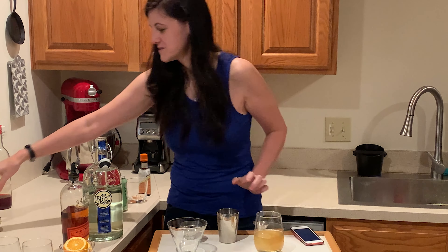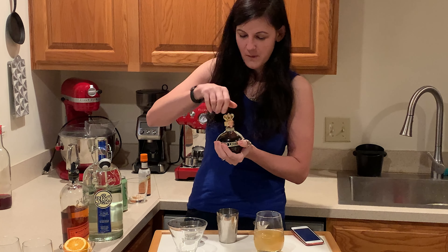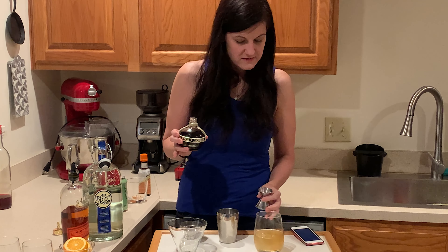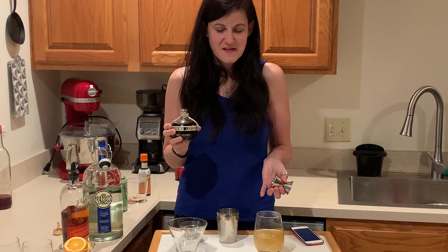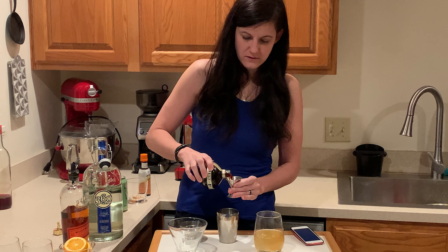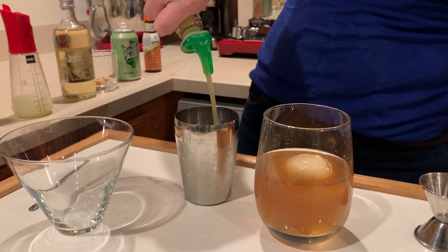One ounce of Chambord, which is a raspberry liqueur — look at this cute little bottle. It's a bit pricey, but you can substitute raspberry schnapps like Razzmatazz, the same brand that makes peach schnapps — it might not be exactly the same but it'll be close. We're doing one ounce of that, and then one ounce of pineapple juice.